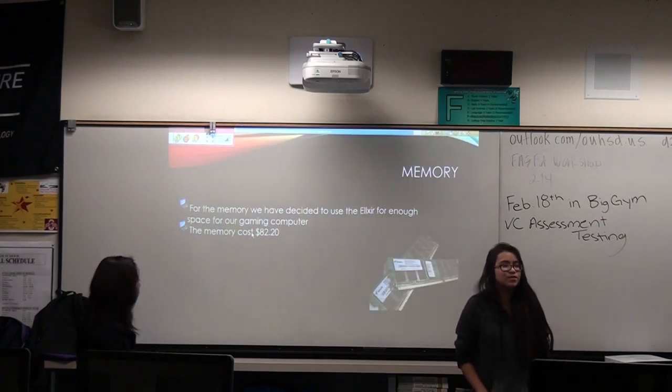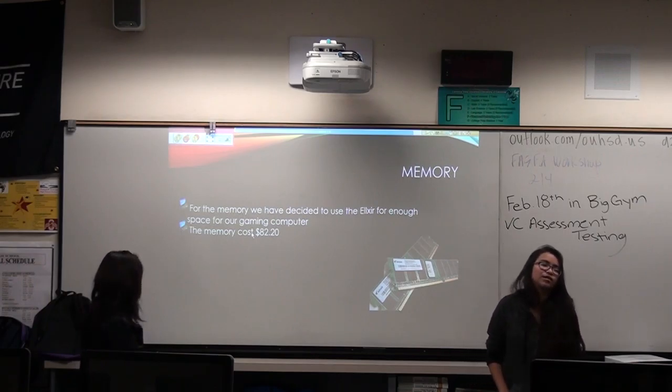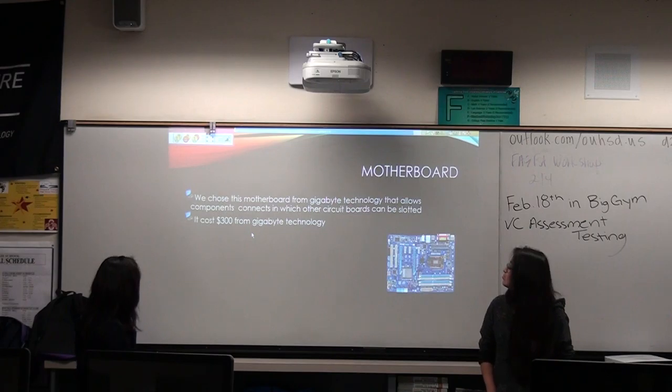So the memory, we decided to use the Elixir for enough space for our gaming computer. The memory costs $82.